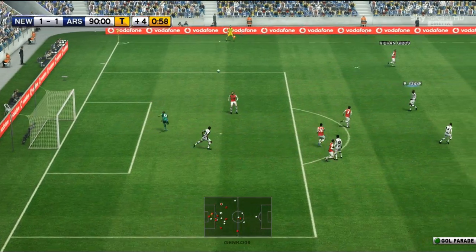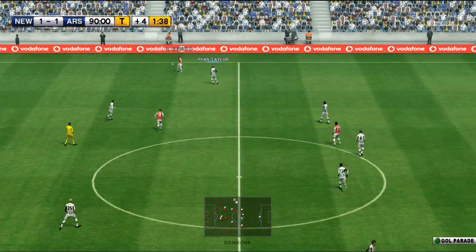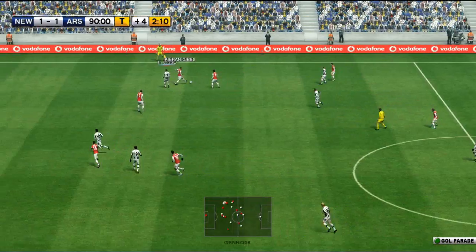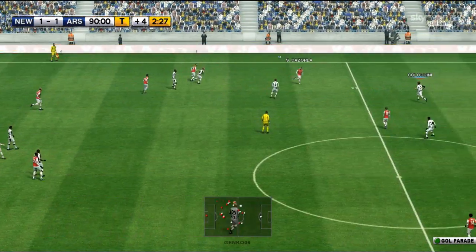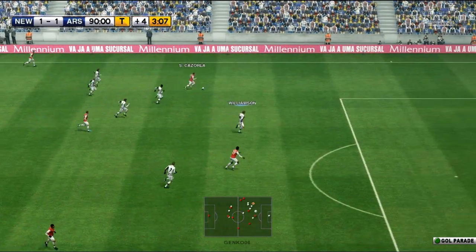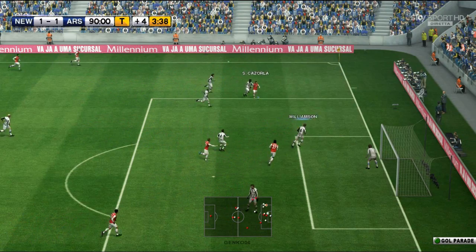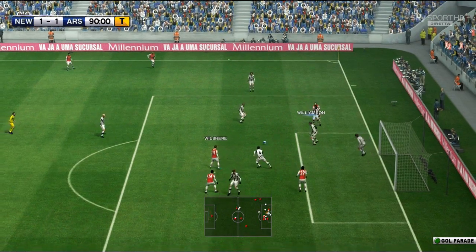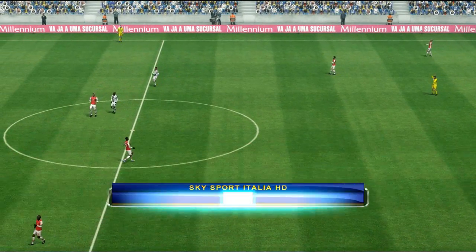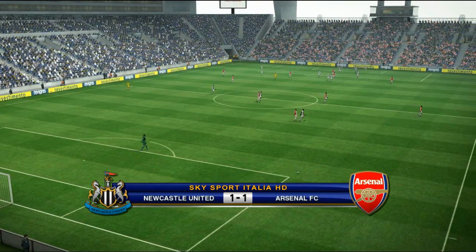We're into stoppage time now — the referee has a look at his watch. Cazorla, maybe one last chance for Arsenal, or maybe one last chance for Newcastle. Chip forward — Wilshere 1-on-2 — Cazorla, Jovino wants it, he's still going. Kabay with what a challenge that is! And that will finish the game off — it's finished, Newcastle 1 Arsenal 1.